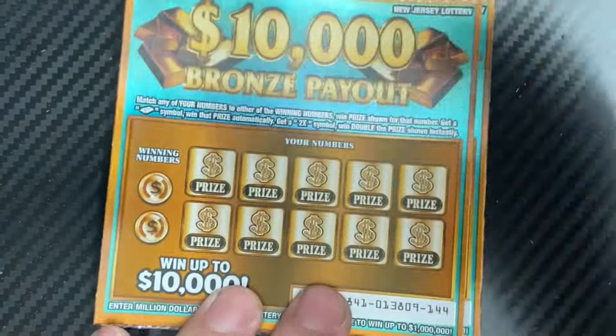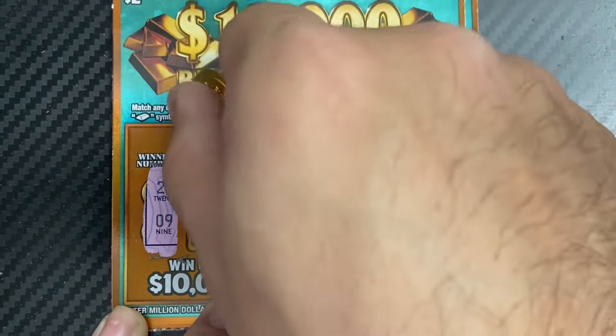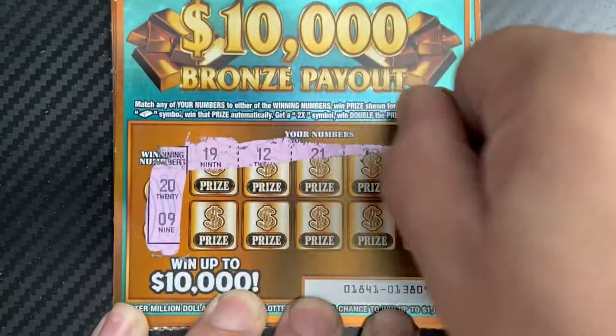Tickets are tough right now. We have a 30-dollar session and we only have four dollars back. Ticket 144 — I need a 20 and a 9. No luck.